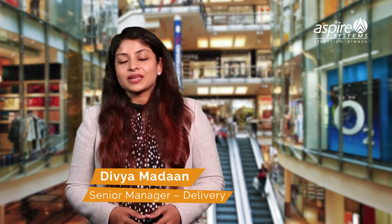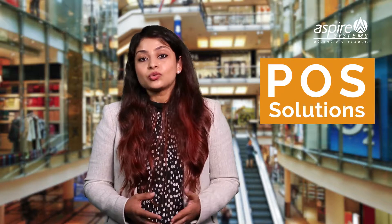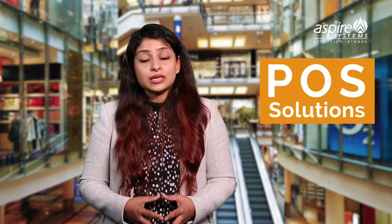Hello and welcome to the second episode of the point of sale system testing webcast series. I am Divya Madan and I head the retail testing practice at Aspire Systems. In the previous episode, we discussed the manual testing challenges surrounding point of sale systems. In this episode, we are going to talk about the solution to overcome such challenges through test automation.